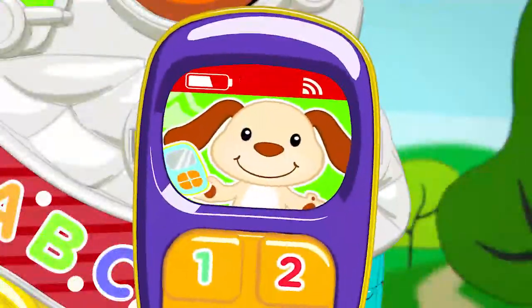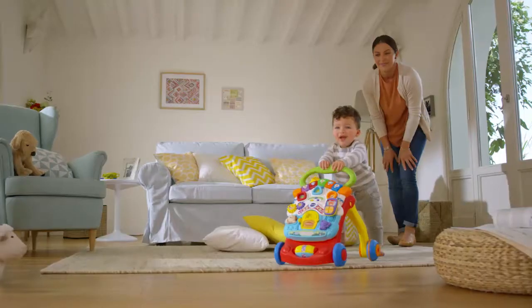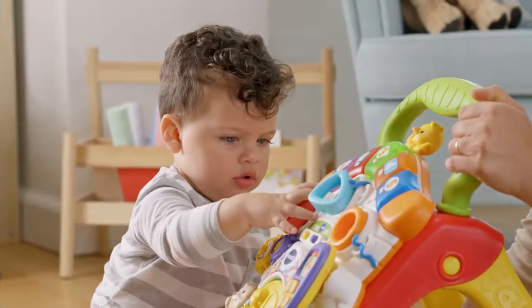VTech welcomes your child to a world of exploration with the Stroll & Discover Activity Walker. Watch as your child begins their journey to standing and walking with lots of engaging activities.